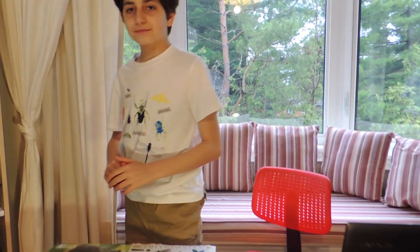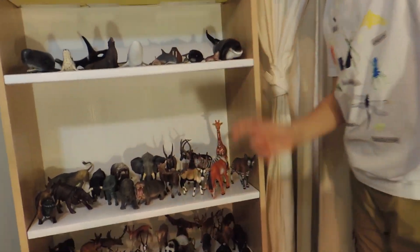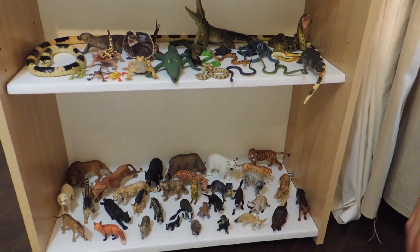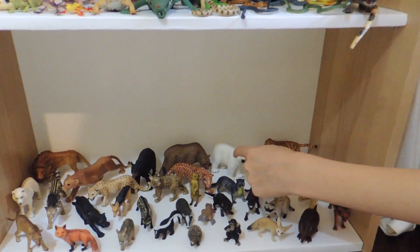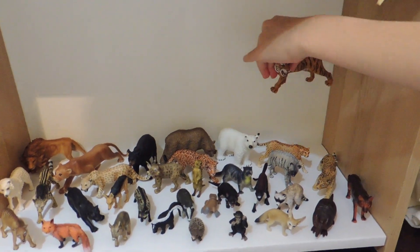Come on, let's go get it from the shelf. I keep the Bengal tiger way down here in the omnivorous and carnivorous mammal section, beside the polar bear, cheetah, and armored leopard. Let's take a look.